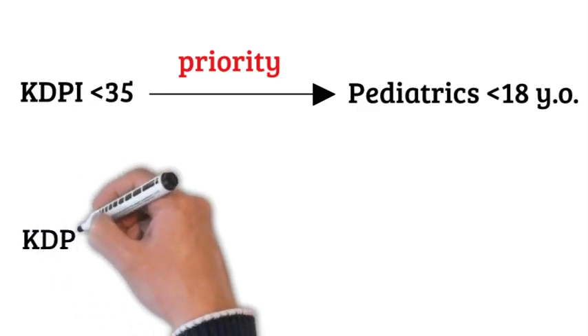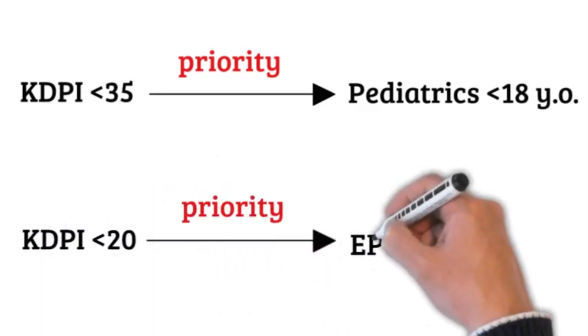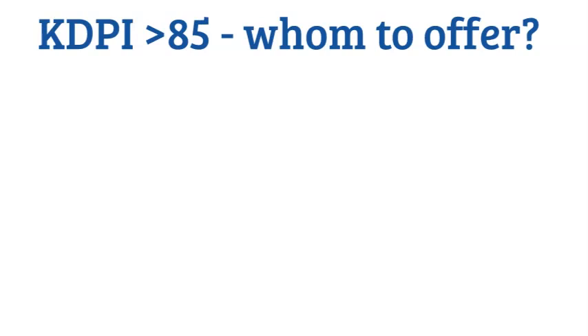Along those lines, KDPI less than 20 are offered to those with EPTS less than 20 first. KDPI above 85 percent is usually considered a marginal kidney; however, the outcome should theoretically still be better than dialysis.